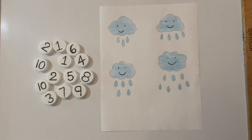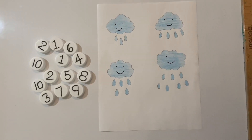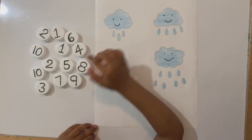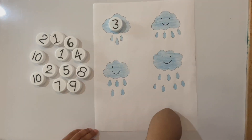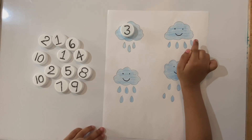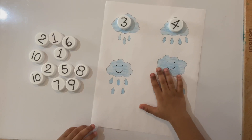Yeah! Next one is count the raindrops. Can you count the raindrops and keep the number? Yeah! One, two, three. Yay! One, two, three, four. Yay!